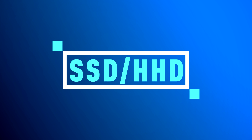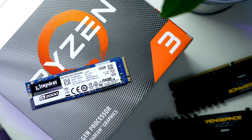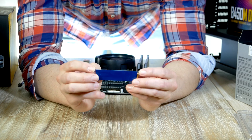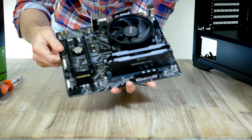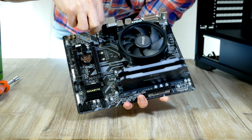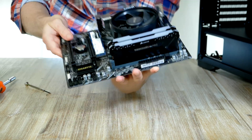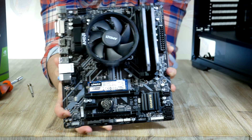Now let's install the M.2 drive. I went with the Kingston A2000, which offers fantastic price-to-performance and is a great budget pick for a gaming system in 2021. Locate the M.2 slot right underneath the CPU cooler, loosen the tiny screw, then gently slide the M.2 unit into the socket with the notch on the opposite side from the CPU cooler. Take the screw and hold down the M.2 unit, screwing it down until it stops. The motherboard assembly is now complete.